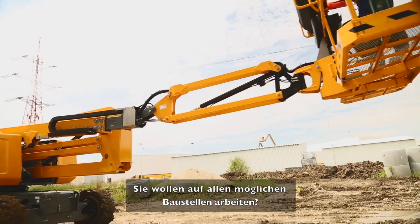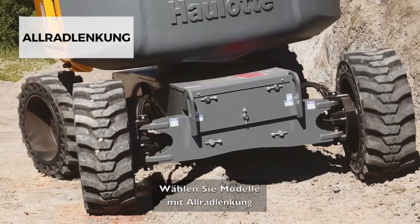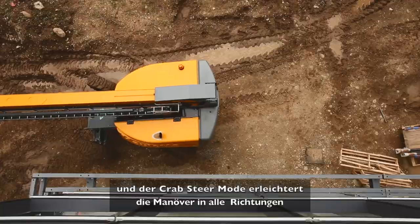To adapt to the specific layout of different work sites, choose models equipped with four-wheel steering. The turning radius is significantly reduced, while crab steering facilitates maneuvers in any direction.